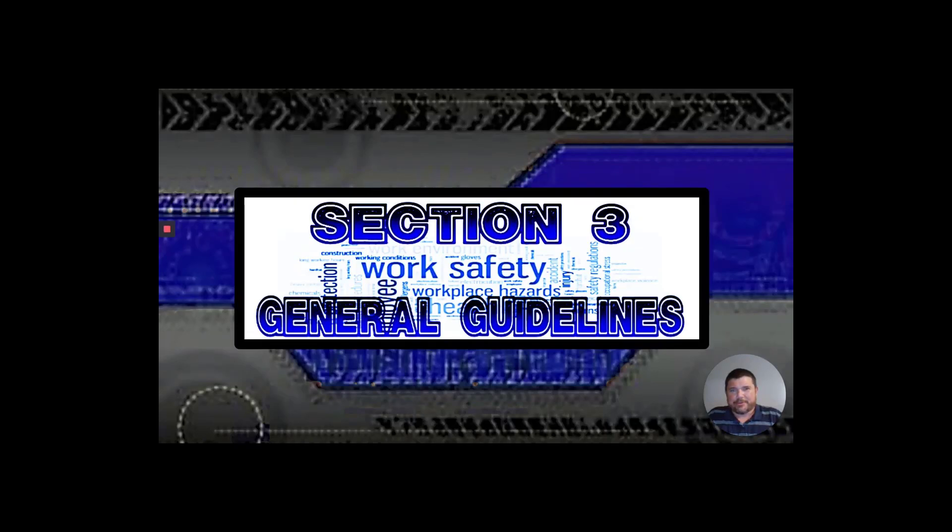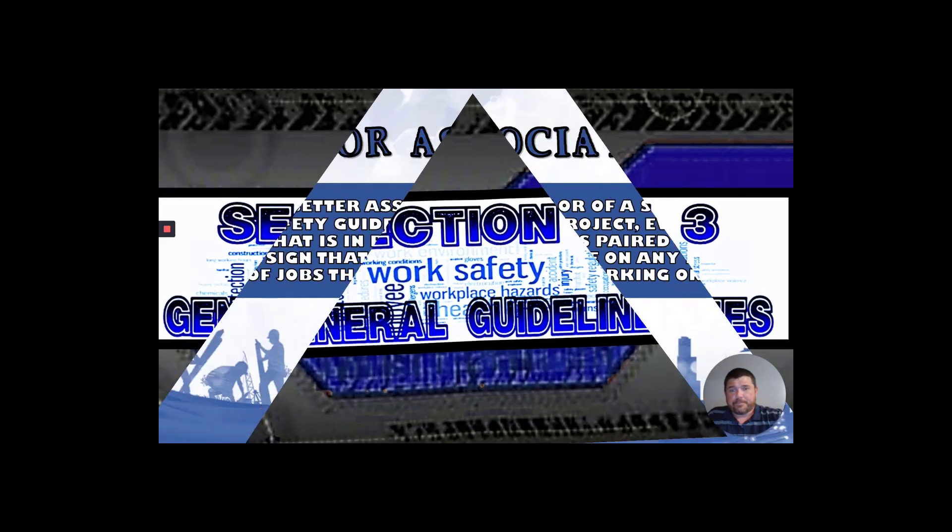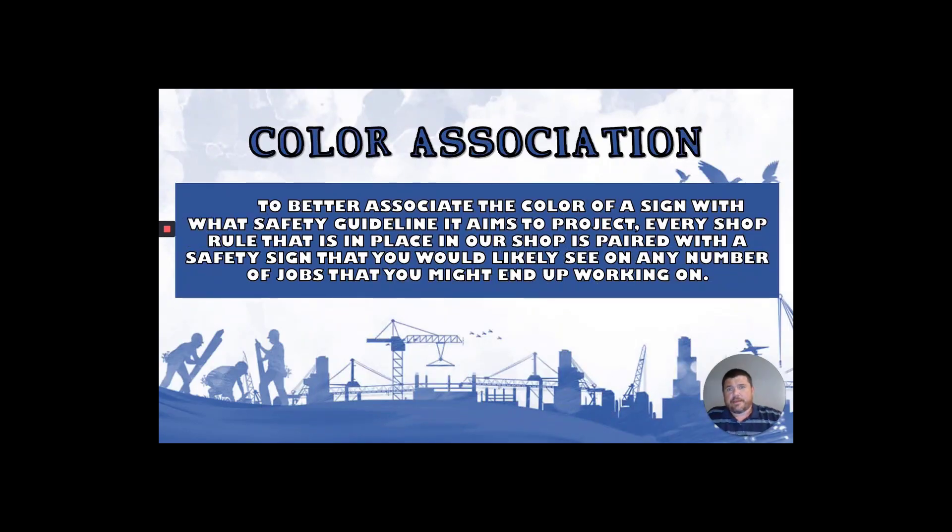Welcome back to section three of the safety orientation part of this course. We are going to be talking about general guidelines — the rules of the shop. The point of this is to do a little color association. We're going to put some signs that you would see on the job into perspective by comparing them to rules that we actually have, so you can see that the rules are there for a reason.